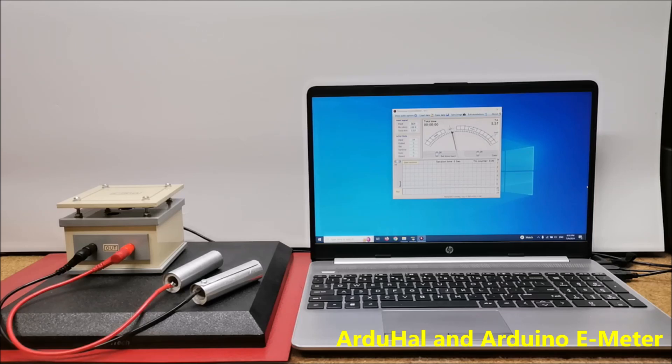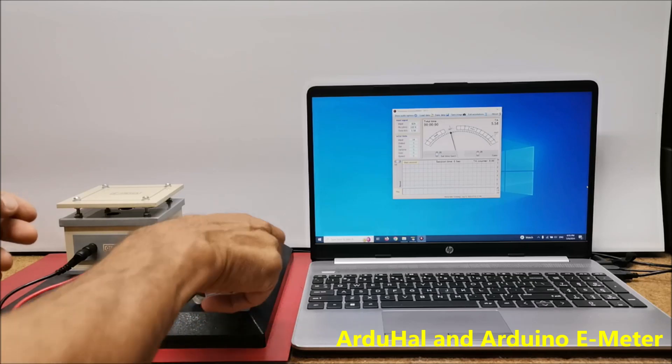Everything is identical to the device with the Termino board, with one note: the device with the Termino board is much more sensitive, so I recommend the Arduino version for basic testing and also in case you do not own a Termino board at the moment.